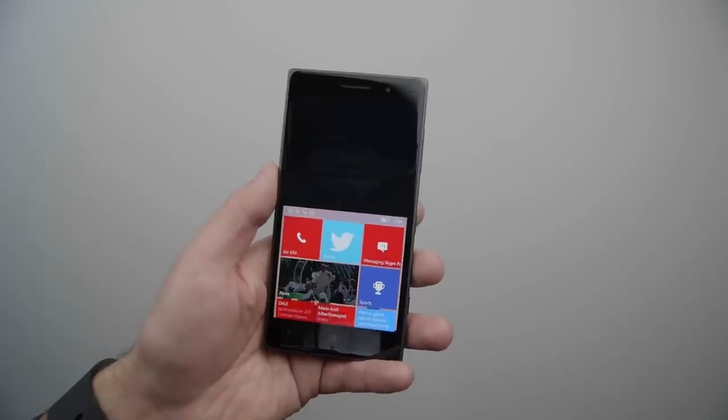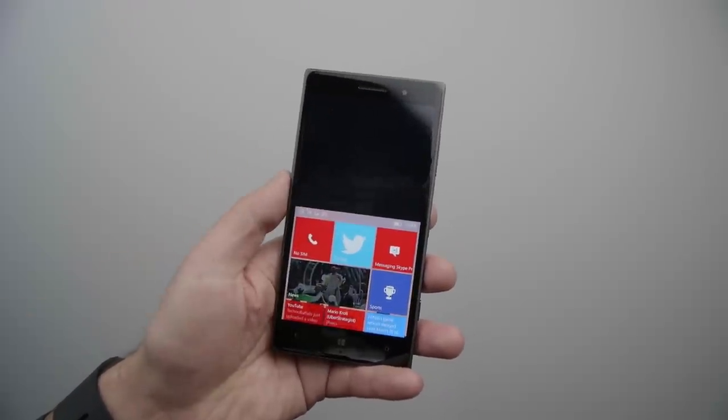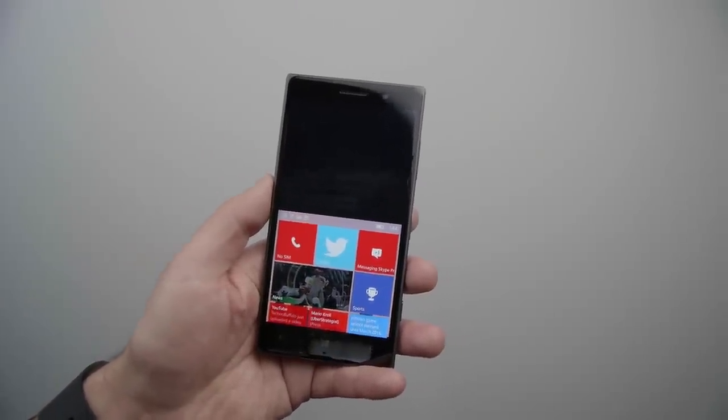We do think there could be some improvements here, including using this area for more information — perhaps holding this down could show a wallpaper, maybe Cortana, or even a reminder.